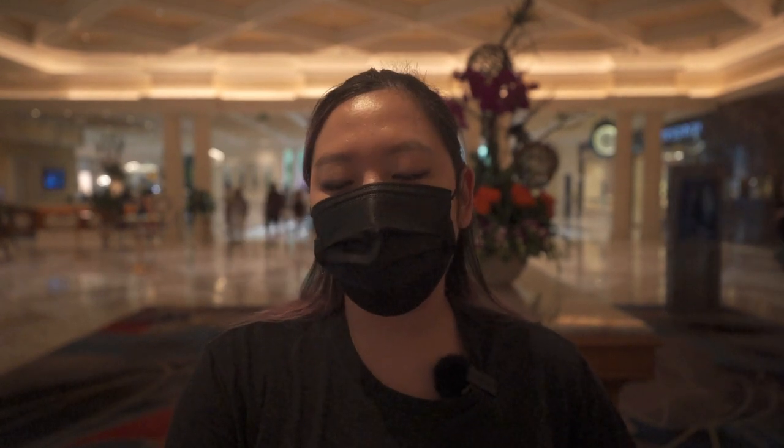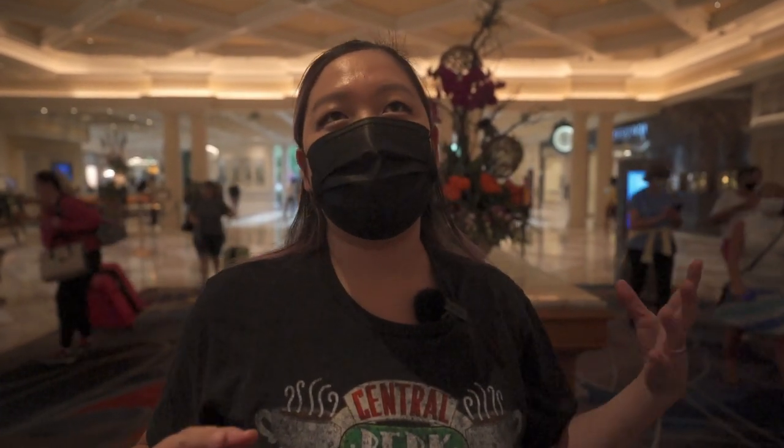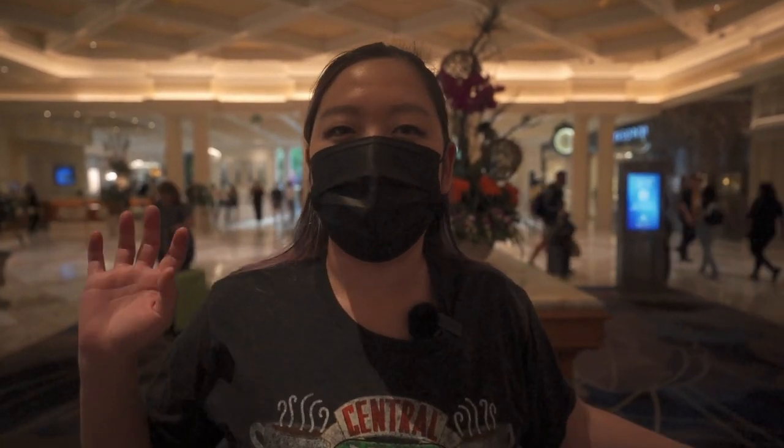For the Bellagio Fountain, showtimes are every 30 minutes on weekdays from 3 to midnight, and on Saturdays, Sundays, and holidays every 30 minutes from noon to 8 p.m., then every 15 minutes from 8 p.m. to midnight — so it's really easy to catch while walking the Strip. The Mirage Volcano Show runs at 8, 9, 10, and 11 p.m. every night on the hour. It's all very visually appealing with music, and kids will enjoy it.